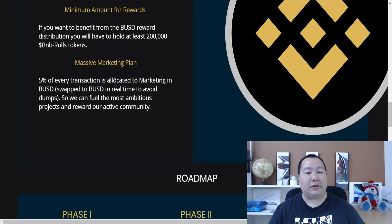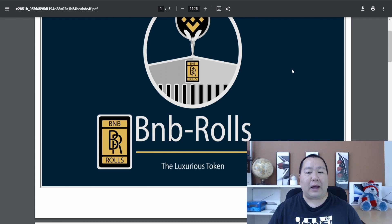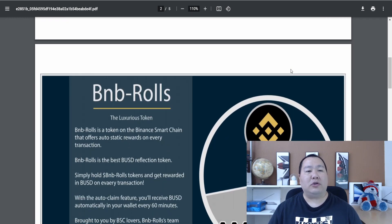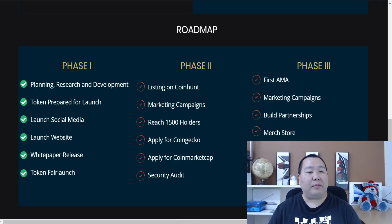Five percent of each transaction is allocated to marketing, which is swapped to BUSD in real time to avoid dumps, so they can pursue the most ambitious projects and reward the active community. For any project, definitely take a look at their white paper — you guys should review it and ask the admins any questions you might have.